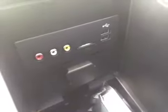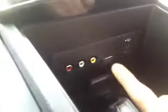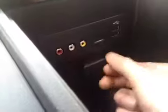In your center console you've got RCA jacks, USB port, and an SD slot for your navigation, plus a 12-volt auxiliary power outlet. The vehicle comes with a panoramic sunroof as well. The rear interior color is black and gray, and the upholstery is leather.